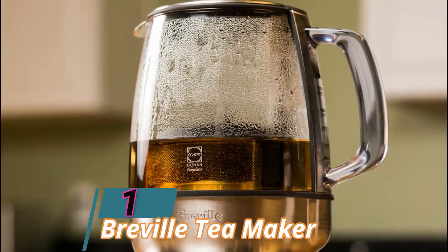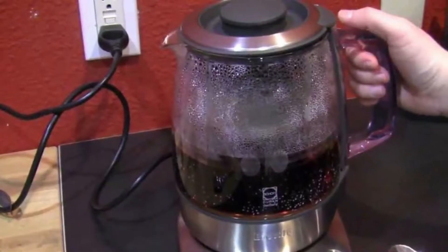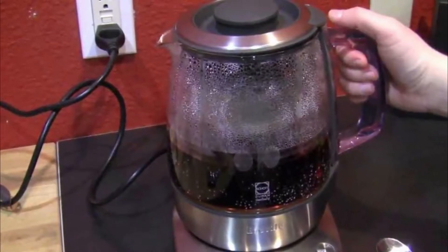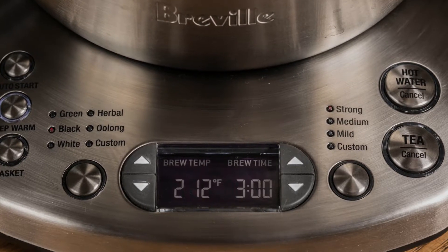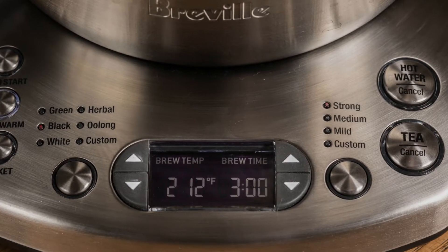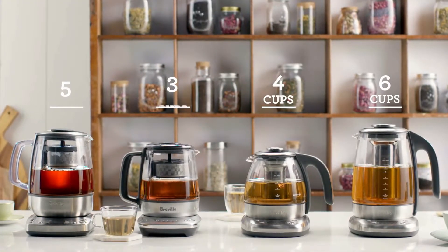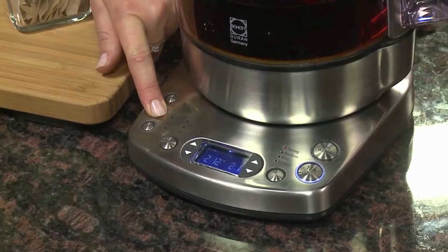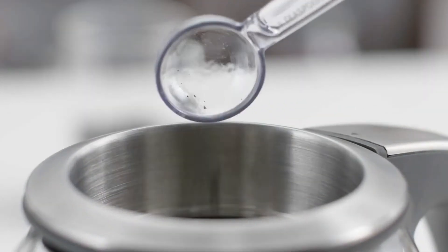At number one, the Breville Tea Maker is a holdover pick from our first round of testing and still an excellent splurge for a seasoned tea drinker. The $351, 40-ounce-capacity Breville with a stainless steel base is technically a kettle, but it's also a tea brewer — and by far the most decked-out electric tea kettle we tested. It features hot water and tea buttons with settings to specify the perfect temperature to brew green, black, white, herbal, oolong, or custom and delicate teas.